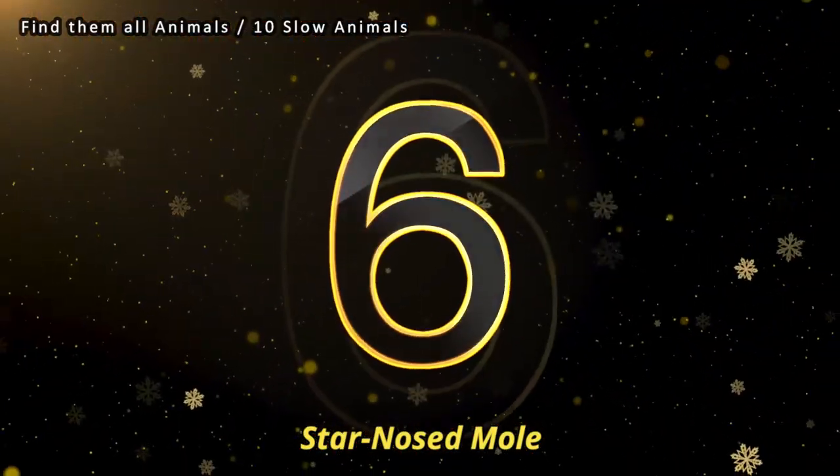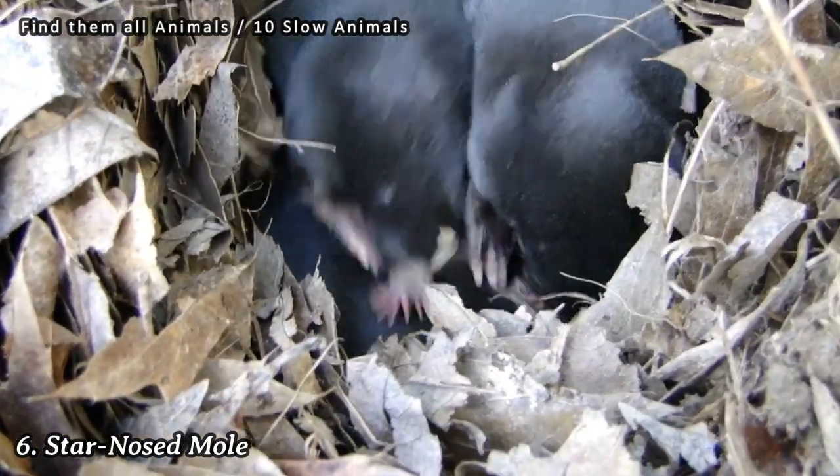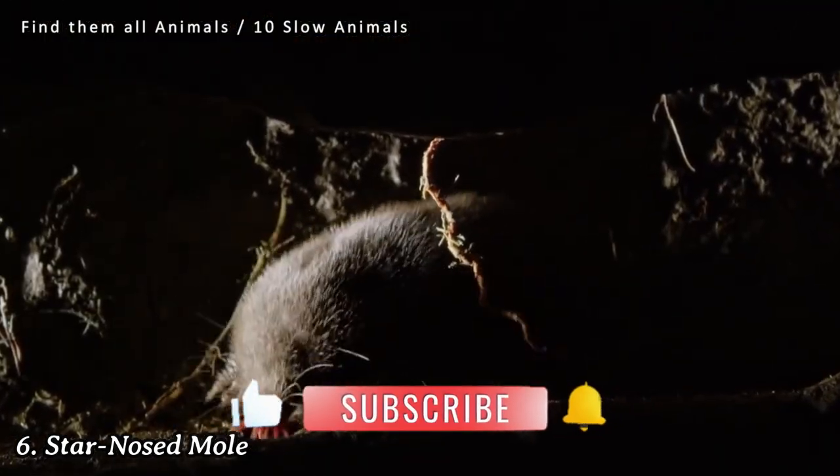Number 6: Star-nosed mole. Despite being small mammals, star-nosed moles are slow movers. They spend most of their time underground, tunneling through soil and foraging for prey.